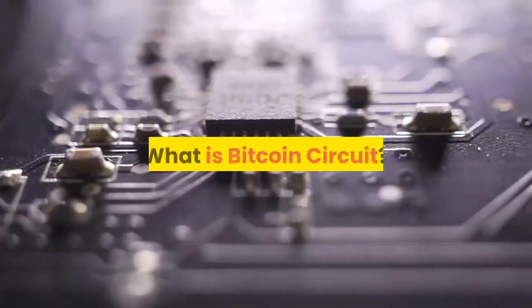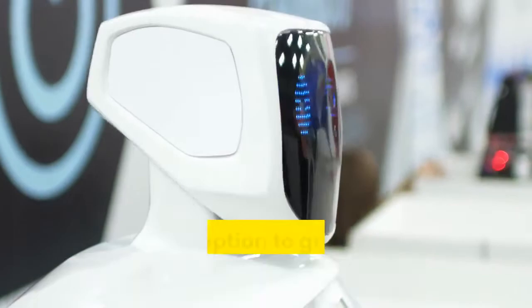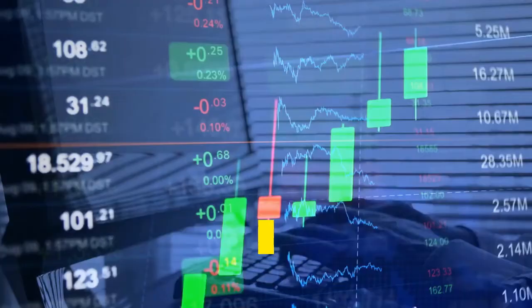What is Bitcoin Circuit? Bitcoin Circuit is an automated online crypto trading software that leverages the use of artificial intelligence and smart robots to give its users a robust option to grow their passive incomes. This autonomous system credits all the profits earned by the users in trade with their Bitcoin Circuit account on the auto trading platform.